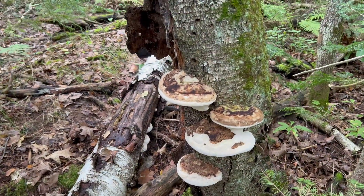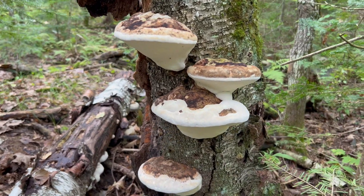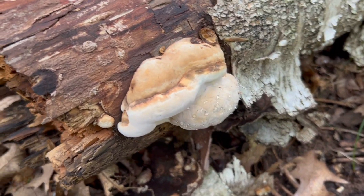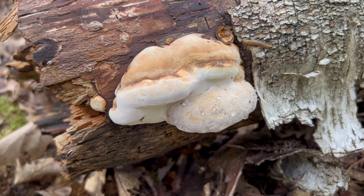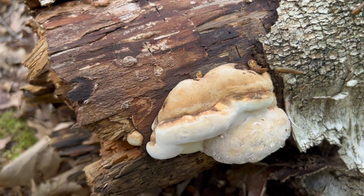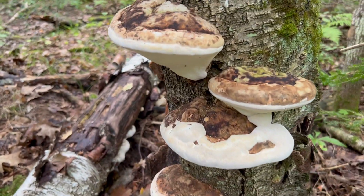This is Phomatopsis ochraceae, the ochre-banded conch. It's related to the red-belted conch but lacks the red belt along its margin. You can see here that this young ochre-belted conch has some guttation occurring — it's exuding drops of liquid. Experts are not 100% sure why fungi do this, but one theory is that it attracts bugs so spores can stick to their legs and spread as they fly away.